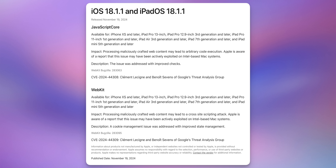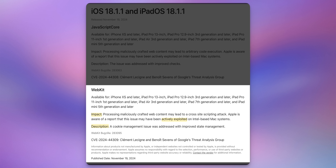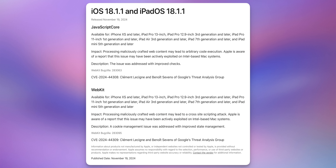As for the specifics on these security patches, you can see both of them on Apple's website. The first is a JavaScriptCore bug where processing maliciously crafted web content may lead to arbitrary code execution. Apple is aware of a report that this issue may have been actively exploited on Intel-based Mac systems, and it was addressed with improved checks. The second is a WebKit bug where processing maliciously crafted web content may lead to a cross-site scripting attack, addressed by improved cookie state management.